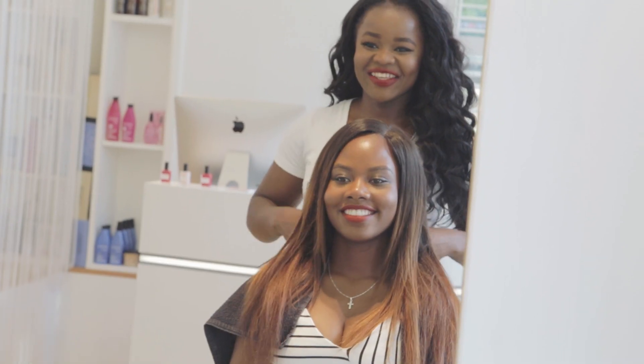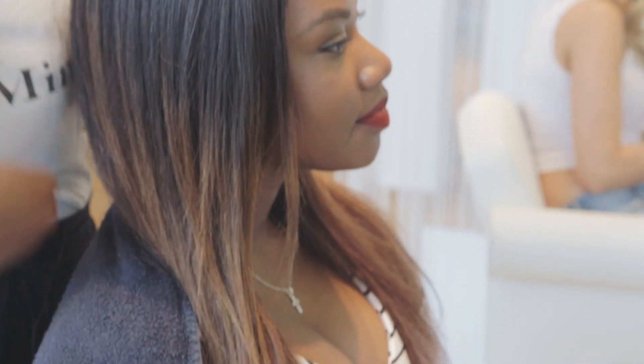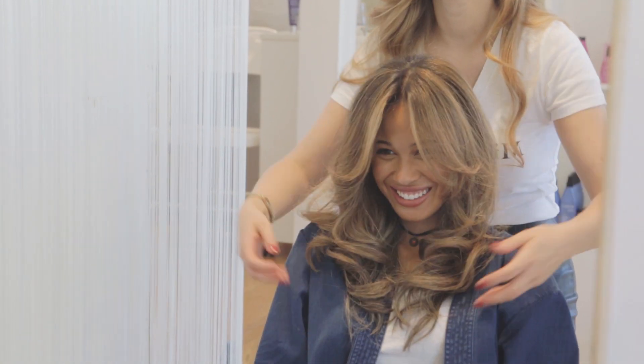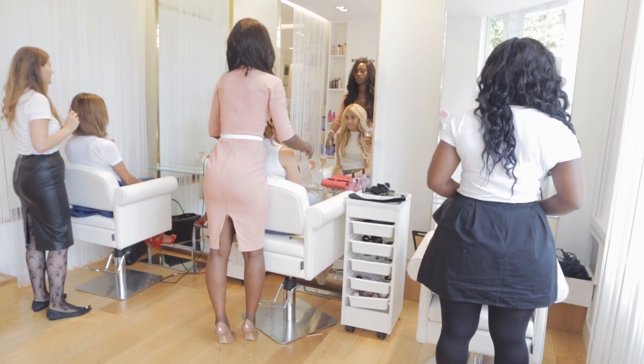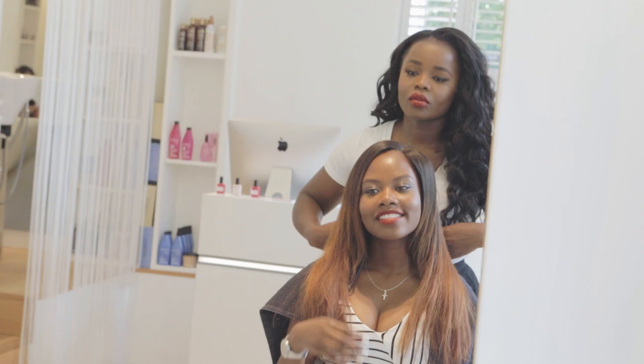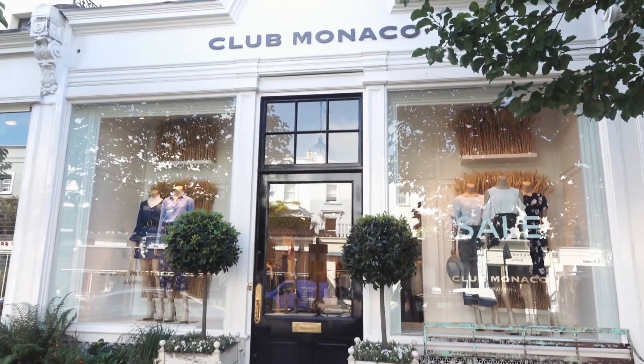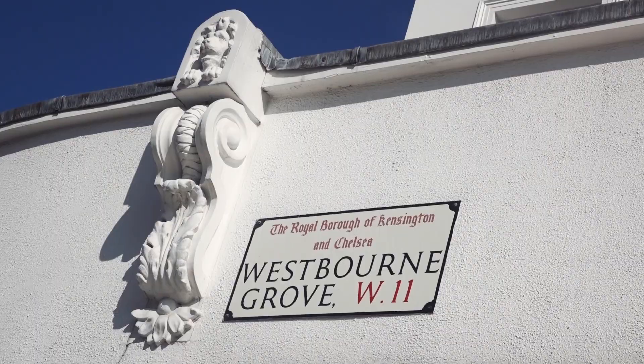Our suppliers are top hair brands from the UK, France and Russia to make sure we provide the best quality to our clients. For our colour services, we use Redken colour, ammonia free. For Afro hair care, we use Mizani. I have chosen Notting Hill because Notting Hill is the place to be as a multicultural brand.